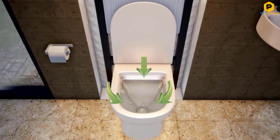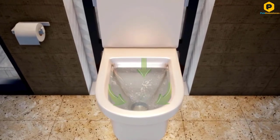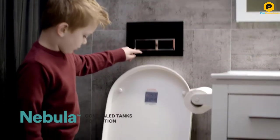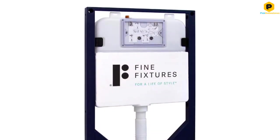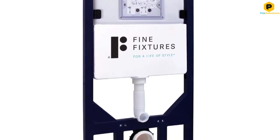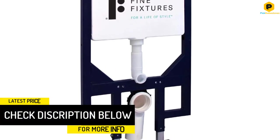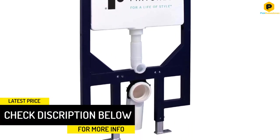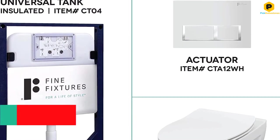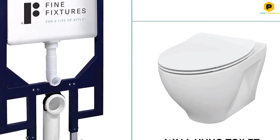The insulated in-wall carrier only uses 1.1 GPF for partial flushes, while a full flush requires 1.6 gallons of water for solid waste. The toilet bowl will stay clean through Stormin Flushing Tack and Washdown Jets. The toilet bowl has a contemporary design, although not as seamless as models like the Veil or Placer. It's an elongated bowl with a soft closing seat and a slim lid. The seat isn't of the highest quality, but is simple to replace.